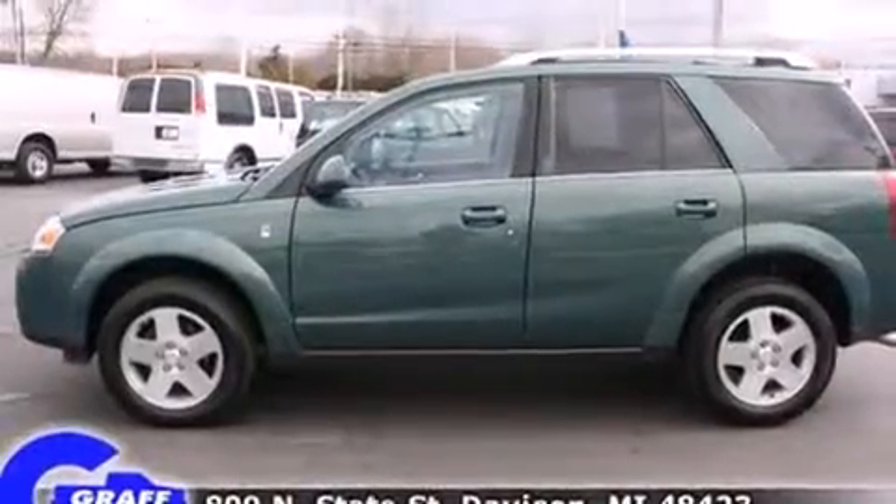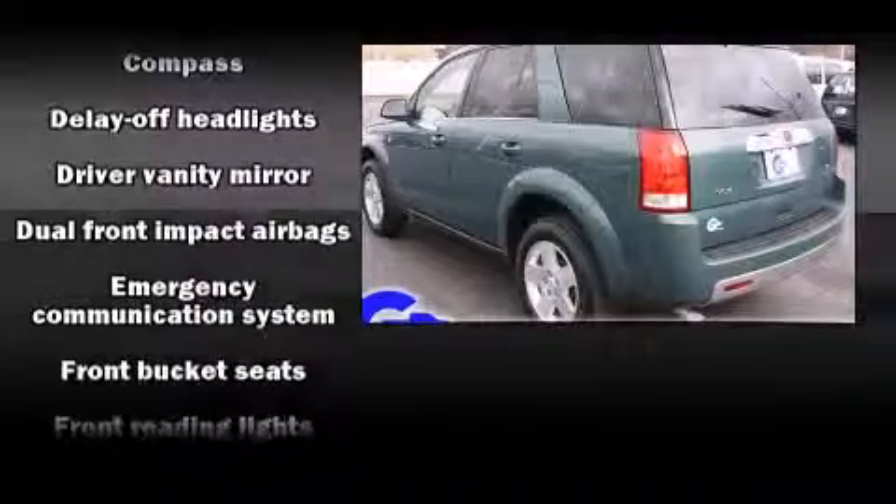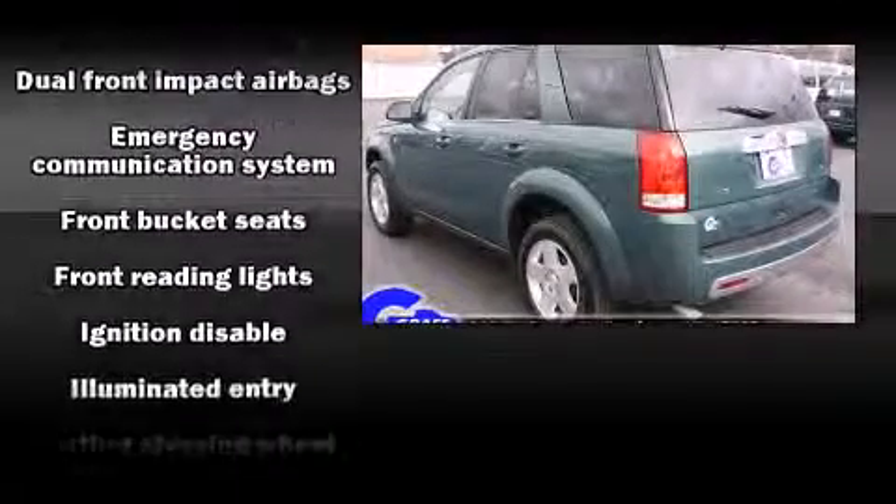Top features include cruise control, a rear window wiper, an automatic dimming rear-view mirror, remote keyless entry, and one-touch window functionality.